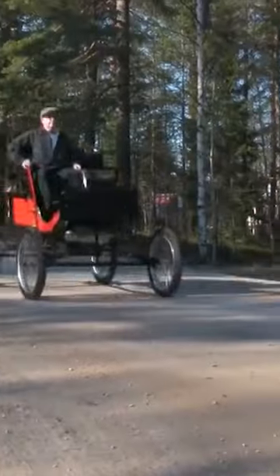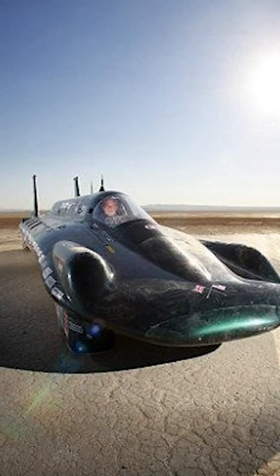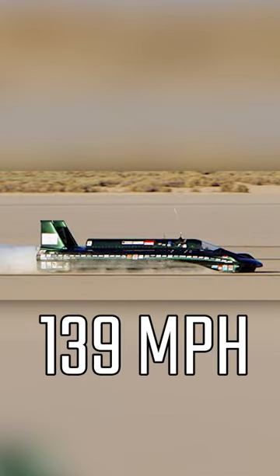Steam-powered cars. Now I know what you're thinking — they're slow and they're ancient, and for the most part you would be right. But this steam-powered car in 2009 set a land speed record at Edwards Air Force Base of 139 miles per hour.